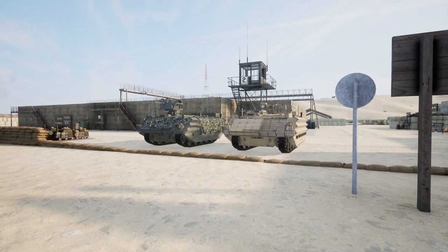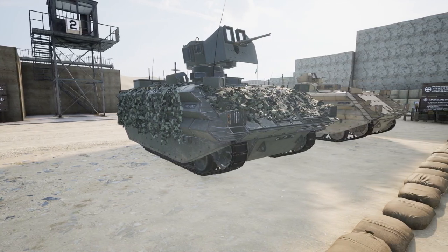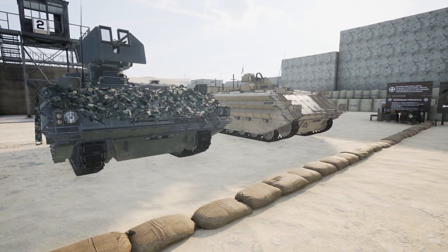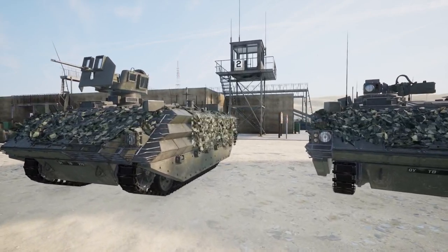You get two variations of the Bulldog — open top and RWS — and both come in desert and woodland camo patterns. Keep in mind the Bulldog only has a 50 cal or a light machine gun mounted on top, so it's not going to have a turret like the Warrior or CTAS. In terms of audio when firing, the RWS version's 7.62 is going to sound exactly the same as the Challenger's 7.62 loader gun, but the open top 50 cal will have a different tone.